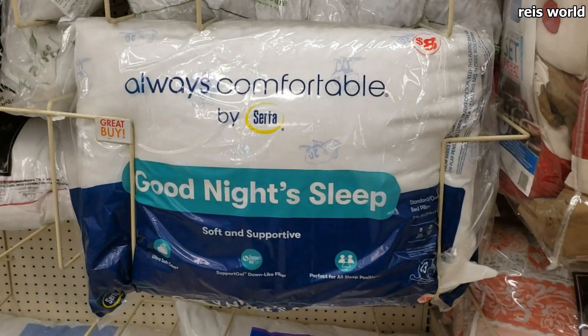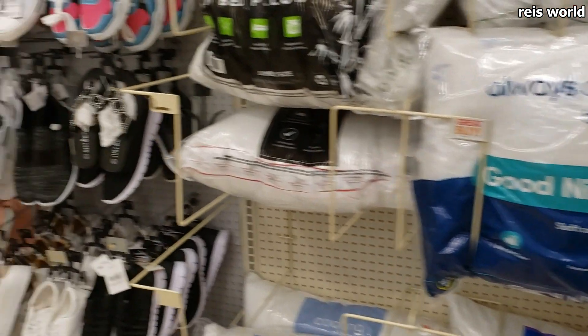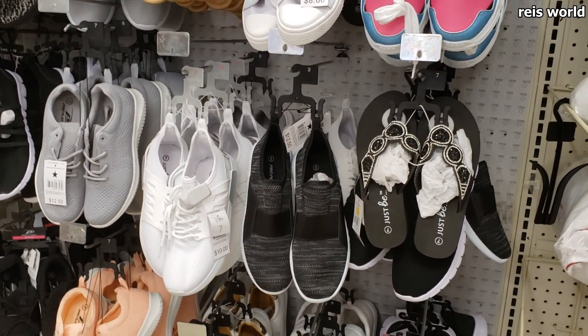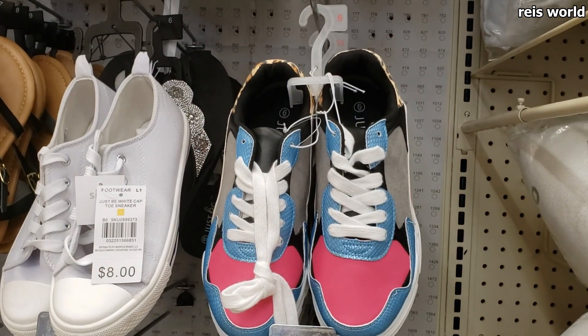Pillows for $8. Normally when I see children I walk away from them because they kind of just run everywhere. Some of these shoes are $12.50 — I think we've seen this one before in a walkthrough.